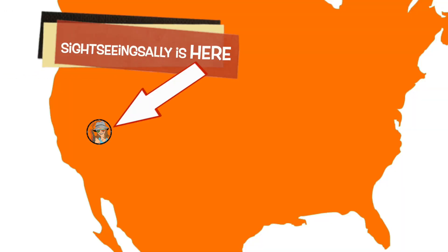Hey sightseers! Sightseeing Sally here and Marty, and we're back in Death Valley doing some exploring today. We don't really have a set plan — we're kind of flying by the seat of our pants, so we'll see where we end up.